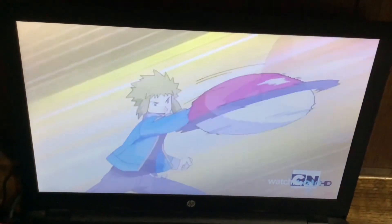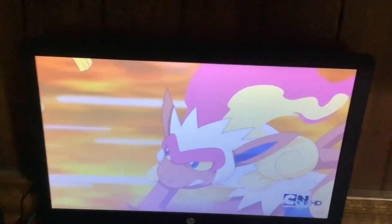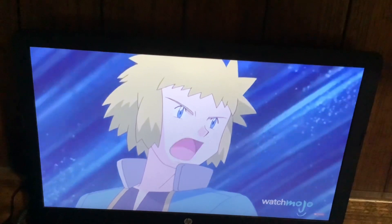Jolteon is also blessed with supercharged speed. Quick, Jolteon — Thunderbolt!